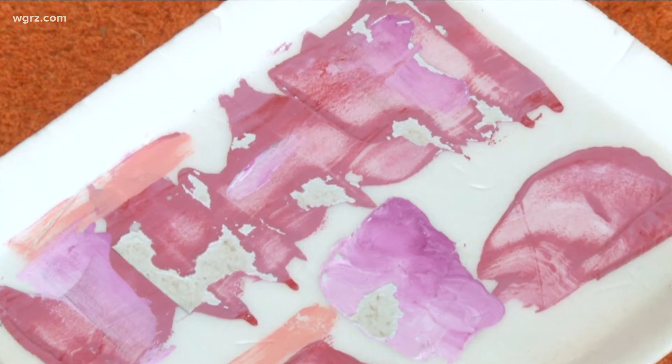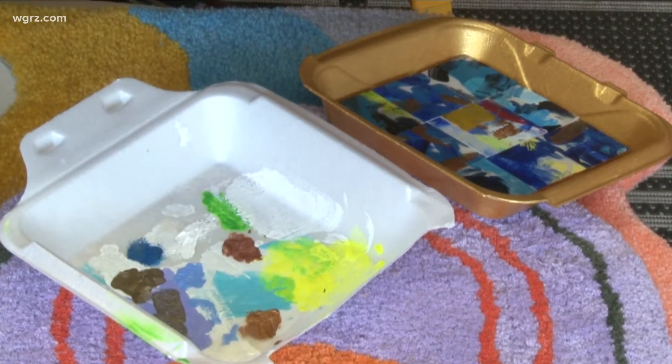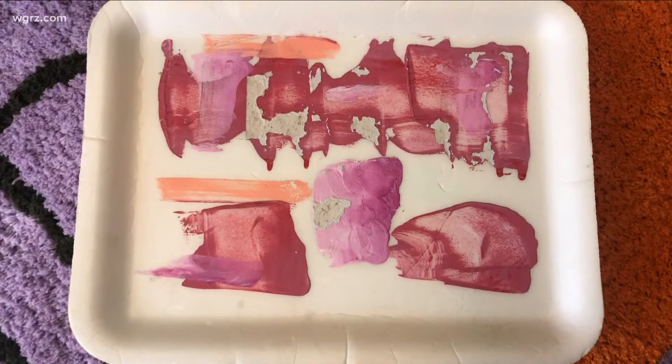Barbara Baird had stacks of makeshift paint palettes, but hesitated to toss them out. They were pretty, and I didn't know what I was going to do with them. Then I had a stack of them and I thought, well, let's cut them up, make little styrofoam tiles, and then put them together in small mosaic paintings.